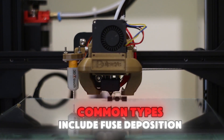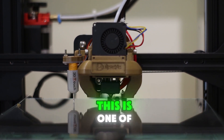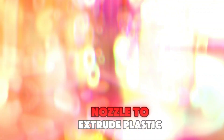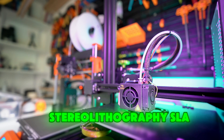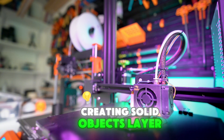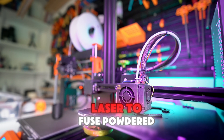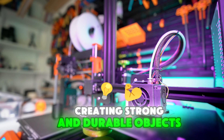Some of the most common types include Fused Deposition Modeling, or FDM. This is one of the most popular types of 3D printers, which uses a heated nozzle to extrude plastic filament layer by layer. Stereolithography, or SLA — SLA printers use a laser to cure liquid resin, creating solid objects layer by layer. Selective Laser Sintering, or SLS — SLS printers use a laser to fuse powdered materials together, creating strong and durable objects.